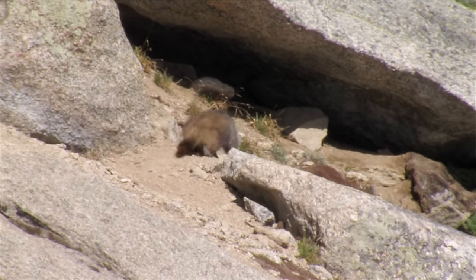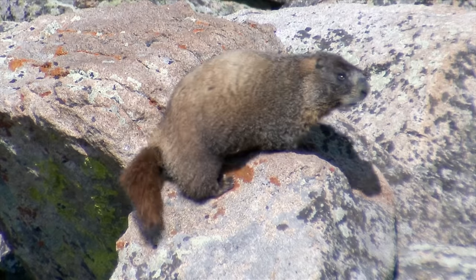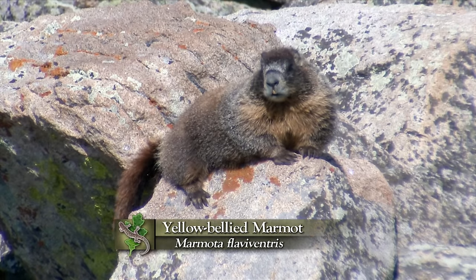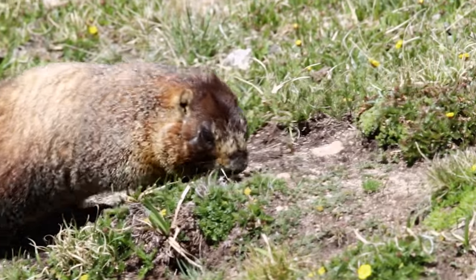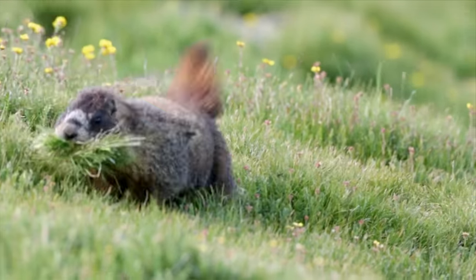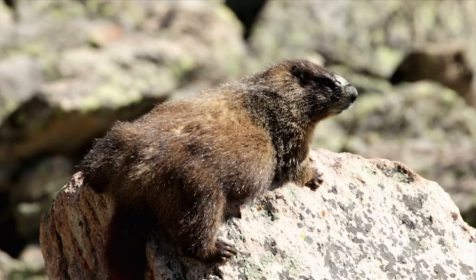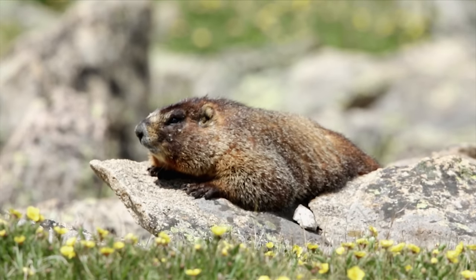That little guy is a young yellow-bellied marmot. If you think it looks a lot like a groundhog, it's because groundhogs are marmots — we just don't call them marmots in the east. Here in Colorado, yellow-bellied marmots are very conspicuous — this large, lumbering woodchuck out on the alpine tundra. Just like groundhogs, they consume a lot of above-ground vegetation: grasses, herbs, and broadleaf forbs. They don't stray far from their burrows.